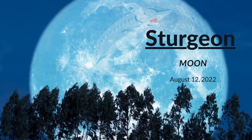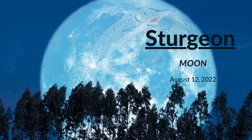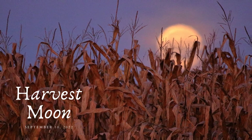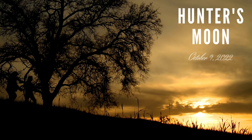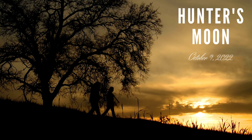On August 12th, we saw the eighth full moon of 2022, called the Sturgeon Moon. The full moon occurred on the 10th of September 2022, called the Corn or Harvest Moon. During October 2022, the Hunter's Moon was visible on October 9th.